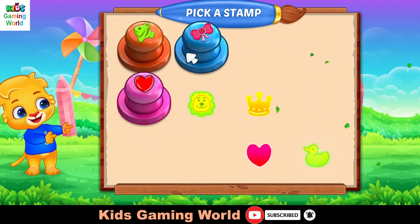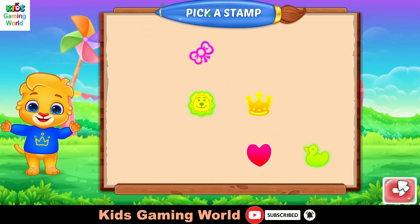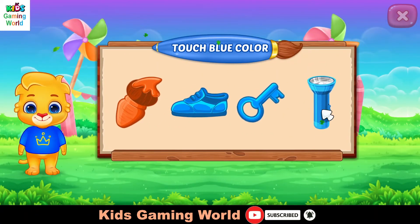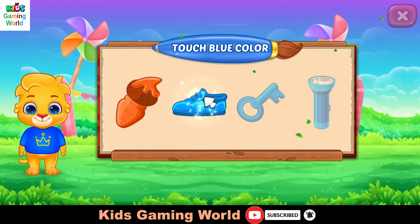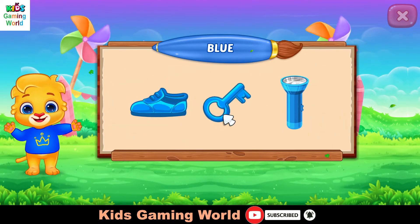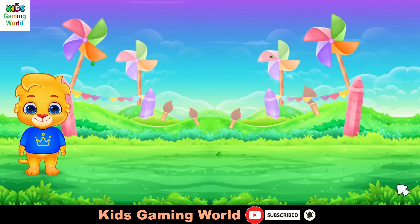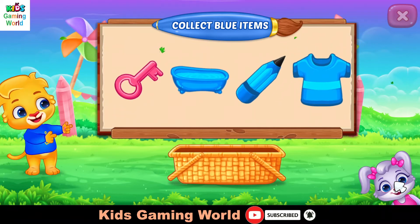Pick a stamp. Touch blue color. Collect blue items.